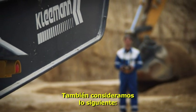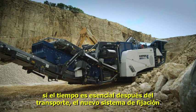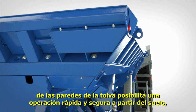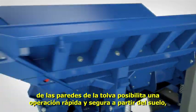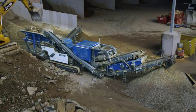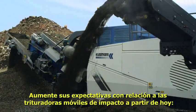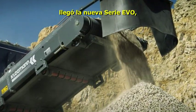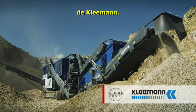Consideration has also been given to the following: if time is of the essence after transportation, the new clamping system of the hopper walls enables fast and secure operation from ground level and shortens the commissioning time of the machine considerably. Expect more from mobile impact crushers in future — the new Evo series from Kleemann.